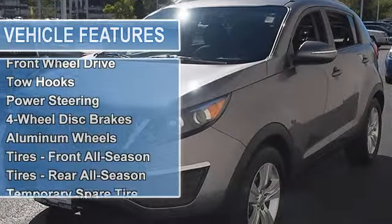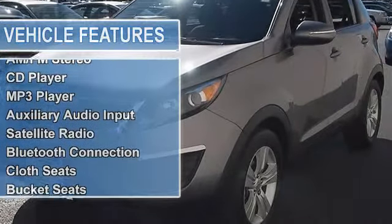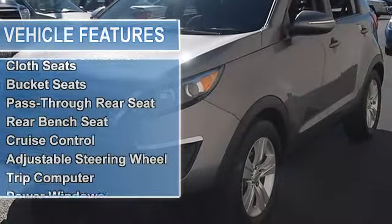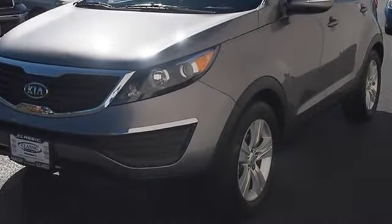Aluminum wheels, tires front all season, tires rear all season, temporary spare tire, privacy glass, power mirrors, integrated turn signal mirrors, intermittent wipers.